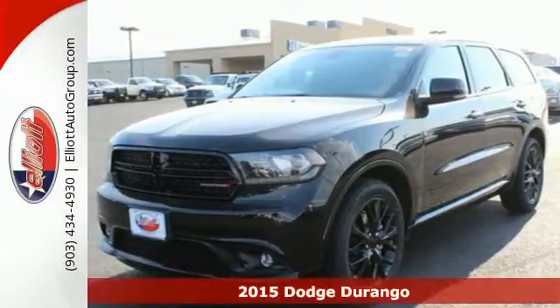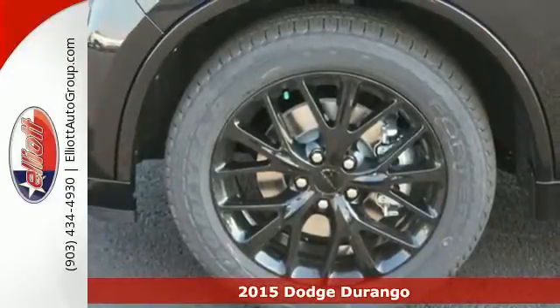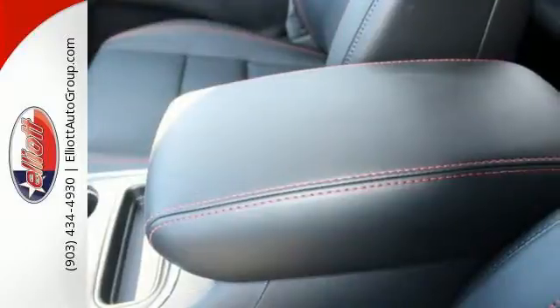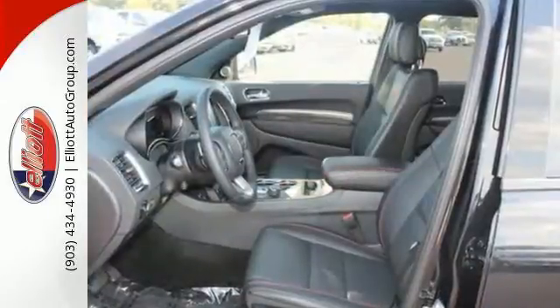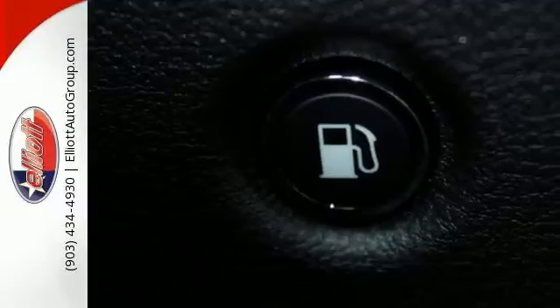Here's a 2015 Dodge Durango. Take command of a full-strength SUV that simply never settles. Neither will you, with the flexible fold-and-tumble second-row seats that convert seven-passenger seating into impressive cargo space and back at a whim.